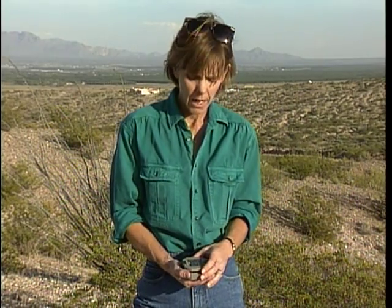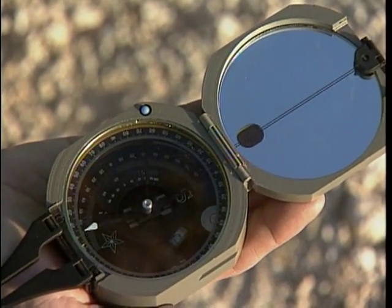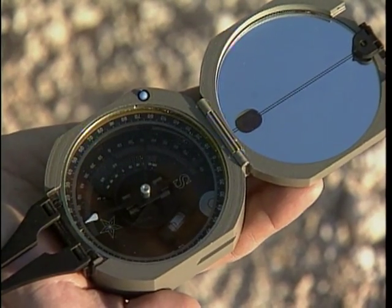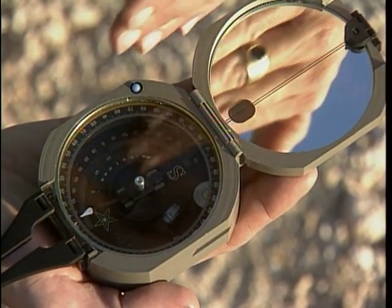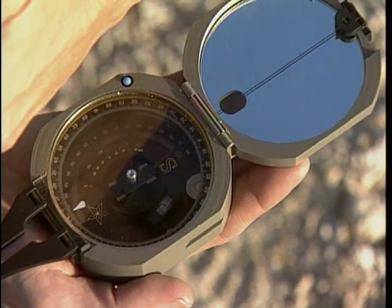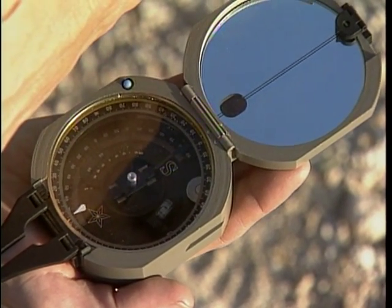With that information, scientists can use a second test — the magnetic polarity of the river sediments — to help date these sediments even further. Here's how it works. Look at this compass. Today, the needle end of the compass points north because the Earth's magnetic field is oriented north. Iron minerals within sediments will naturally align themselves toward magnetic north, just like this compass needle.